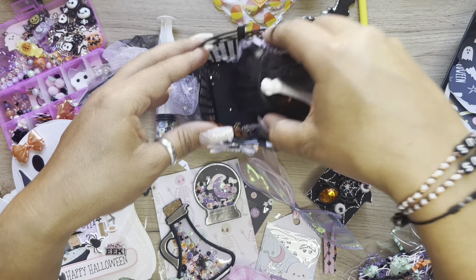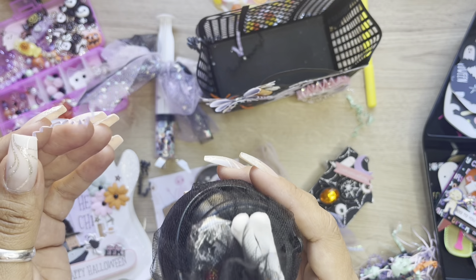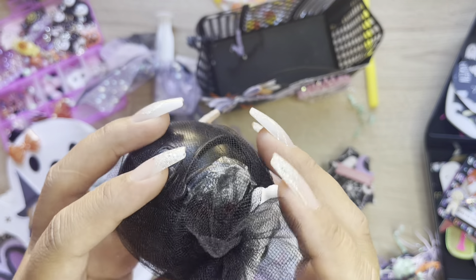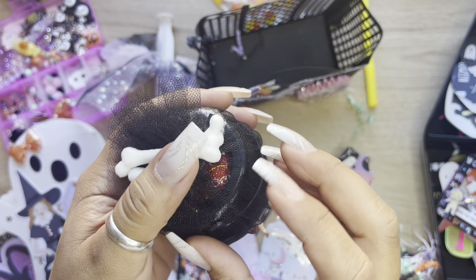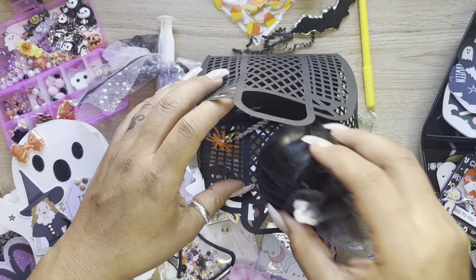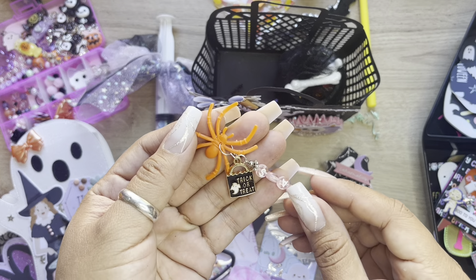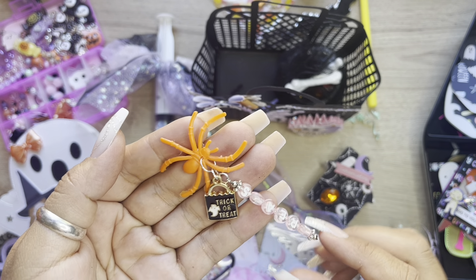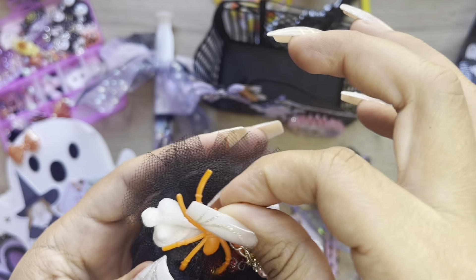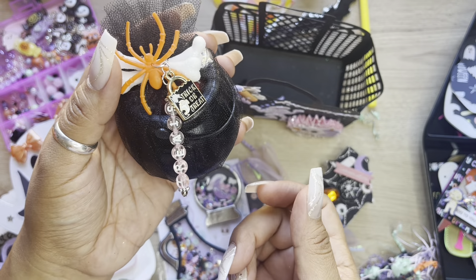And then last but definitely not least, look at this cute little cauldron. That's such a cute idea - it keeps candy inside the little tool. There's chocolates in there! This is so cute. And there's a little tag - 'trick or treat' and then it says 'treat.' I think he was on here like that. I already thought it was cool just like that, but this is super cute.